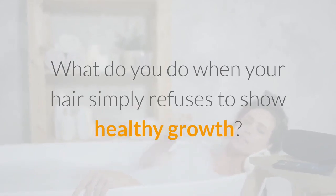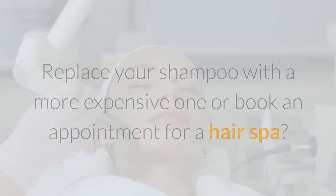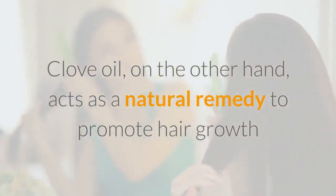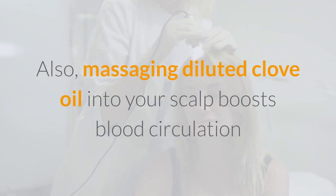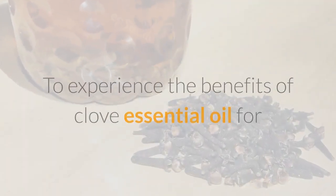Number 3: Stimulates Hair Growth. What do you do when your hair simply refuses to show healthy growth — replace your shampoo or book an appointment for a hair spa? Well, all these don't really guarantee a positive impact on your hair growth long-term. Clove oil, on the other hand, acts as a natural remedy to promote hair growth as it contains vital vitamins and minerals. Massaging diluted clove oil into your scalp boosts blood circulation, ensuring more nutrients and oxygen are supplied to your scalp and hair follicles. You can also try a hot oil treatment or a DIY hair mask prepared with clove oil.